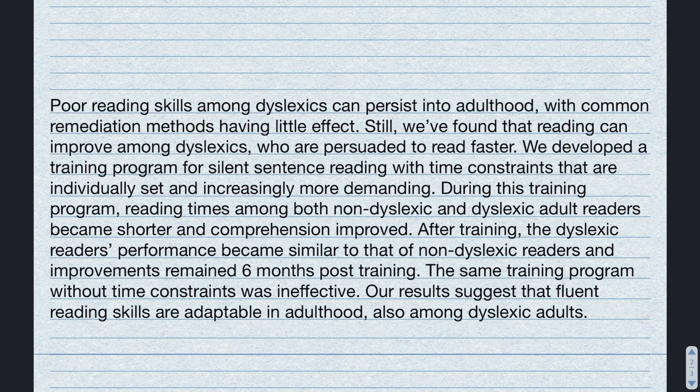So I just gave you exactly 30 seconds to read through this text. If you are an average reader, then you will have managed to get all the way to the end, and that means you read around 200 to 250 words a minute.